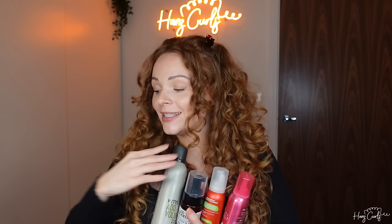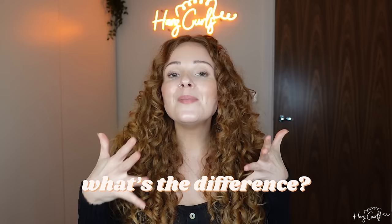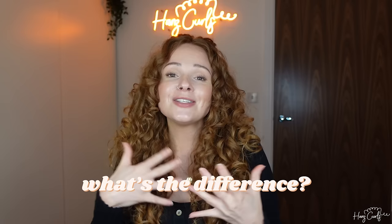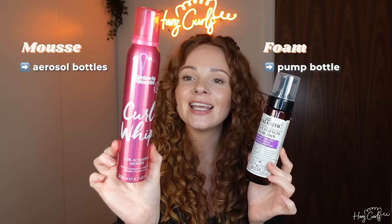Next up is mousse and foam. I've really come to enjoy mousses and foams over the last few years, so I'm building up a nice big collection. One of the most common questions I get is: what is the difference between mousse and foam? Mousses and foams often have different purposes, but the words are used interchangeably, so it can be a little confusing. Definitely always check the bottle to get a better description of what the product does.